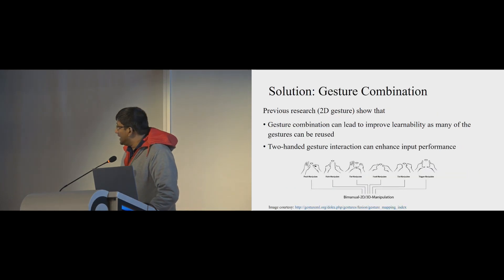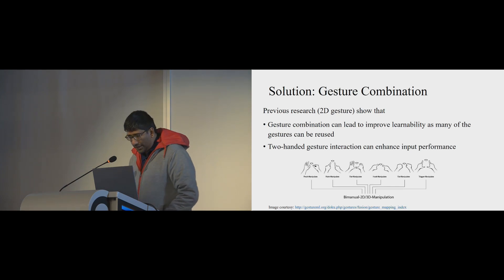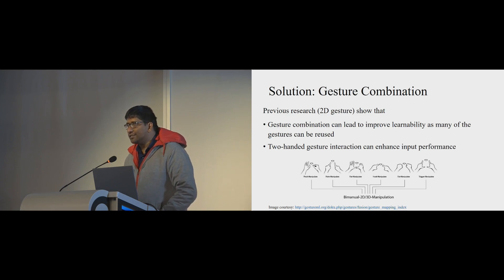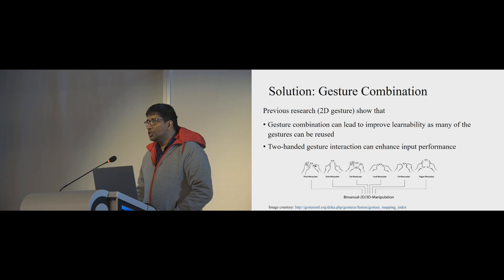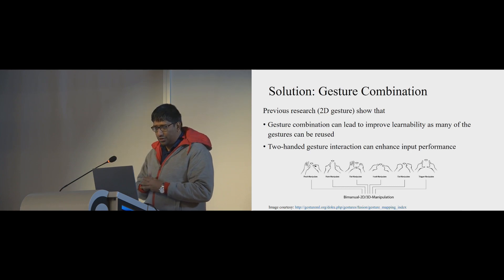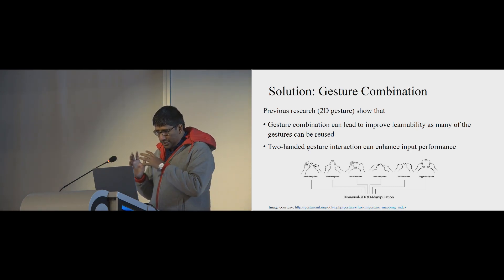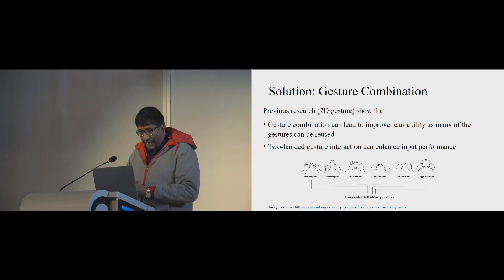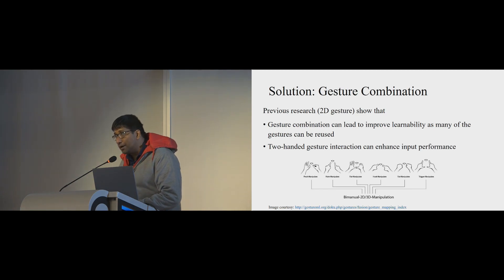One solution is gesture combination. You can use both hands in media gesture interaction to perform new gesture combinations, allowing you to trigger two different gestures together for complex tasks. Gesture combination can improve learnability because you can reuse existing gestures. Two-handed gesture interaction can also enhance input performance.